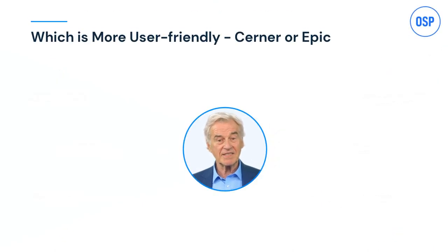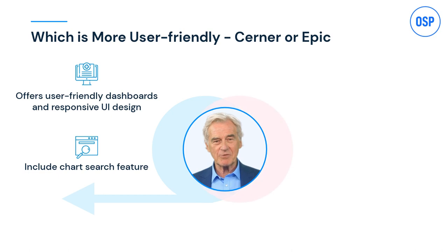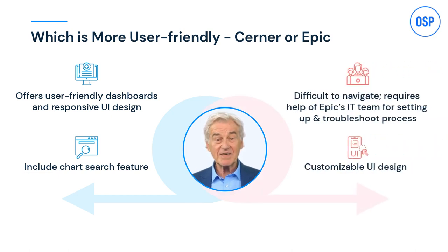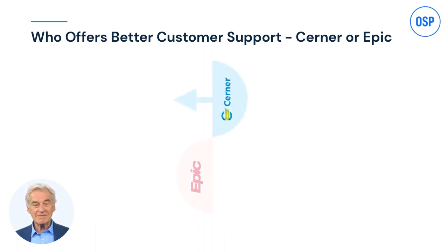The next metric is user friendliness, and I've acquired mixed reviews on this aspect. Some say Cerner is more user friendly than Epic, and some prefer Epic. Cerner has a responsive UI design and intuitive dashboards, while Epic has a customizable UI design — so it's a win-win for both.